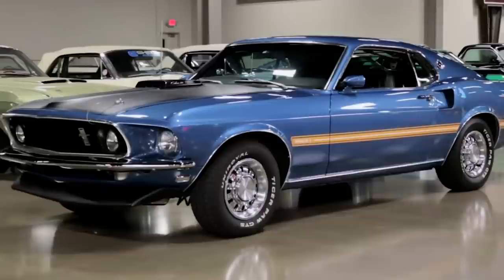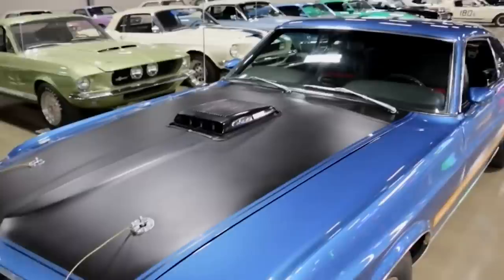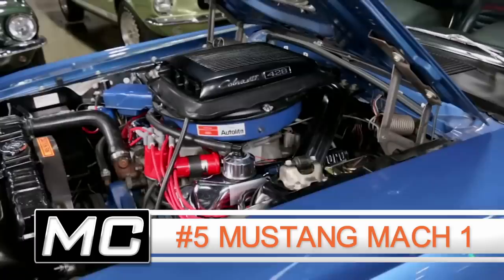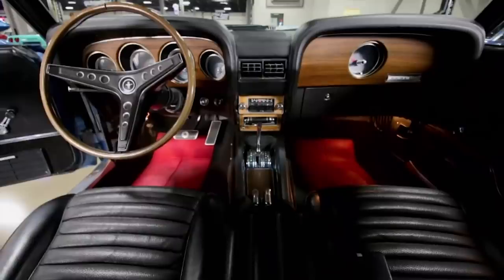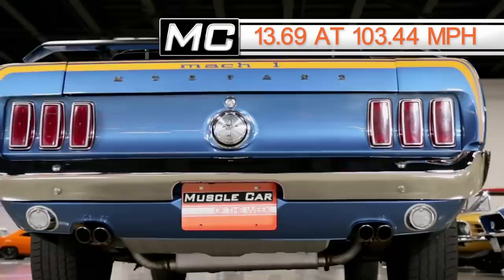We're halfway there with the number 5 slot: a 1969 Mustang Mach 1, powered by a Cobra Jet 428 factory-rated at 335 horsepower — though that was always open to debate. It had a 3-speed automatic transmission and 3.50 to 1 rear gears, and this '69 Mach 1 clicked off a 13.69 at 103.44 miles per hour, as tested by Popular Hot Rodding magazine.